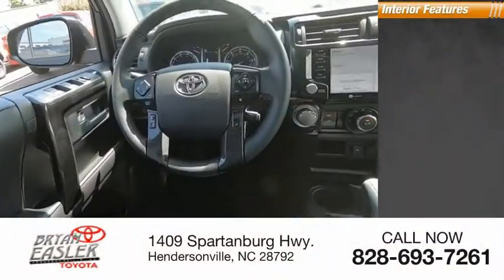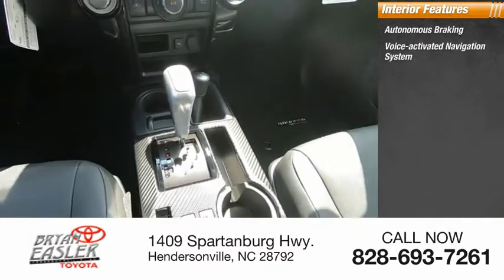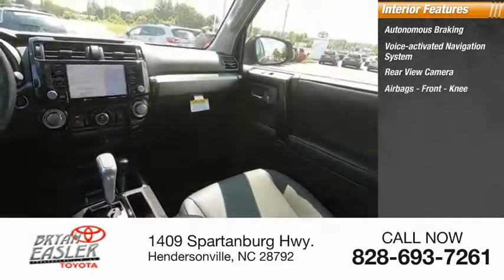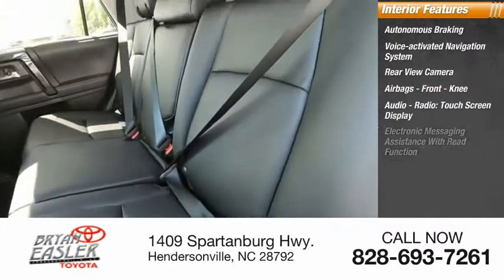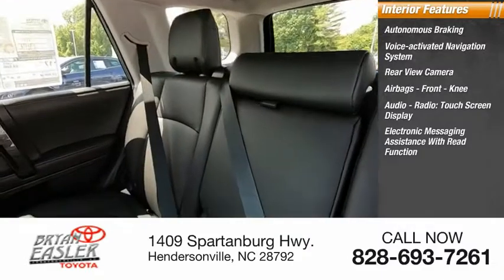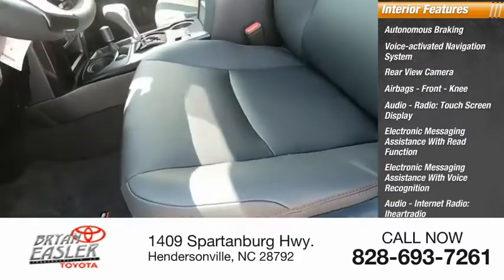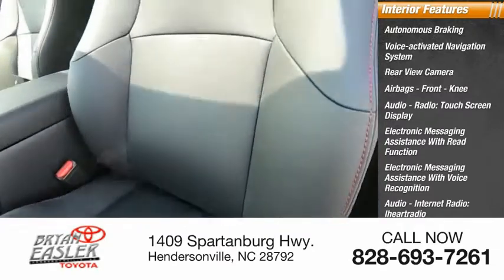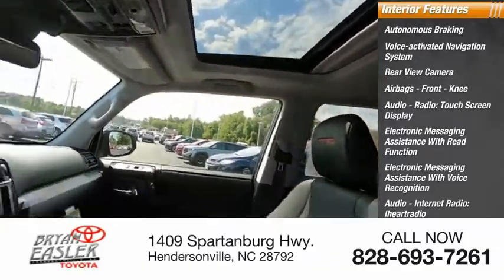Inside you'll find autonomous braking, voice-activated navigation system, rear-view camera, airbags, front knee airbag, audio radio, touchscreen display, electronic messaging assistance with read function and voice recognition, audio internet radio, iHeart Radio, Slacker, and a cargo area 115-volt power outlet.